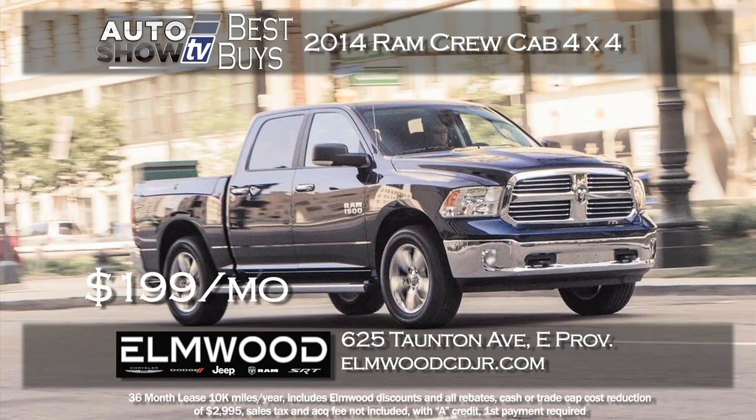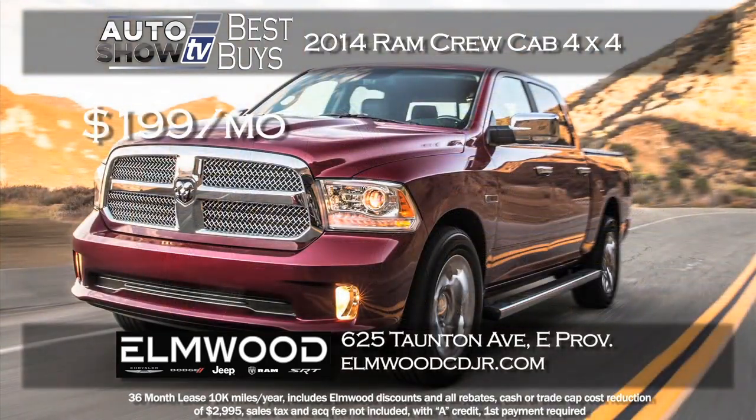There's one featured truck that may be the best deal of all this week. Elmwood in East Providence has a terrific lease deal right now on a 2014 Ram Crew Cab 4x4 — it's actually the Big Horn Edition. The MSRP is over $40,000, but after sharpening the pencils they are leasing this bad boy for just $199 a month for 36 months. Again, that's at Elmwood.